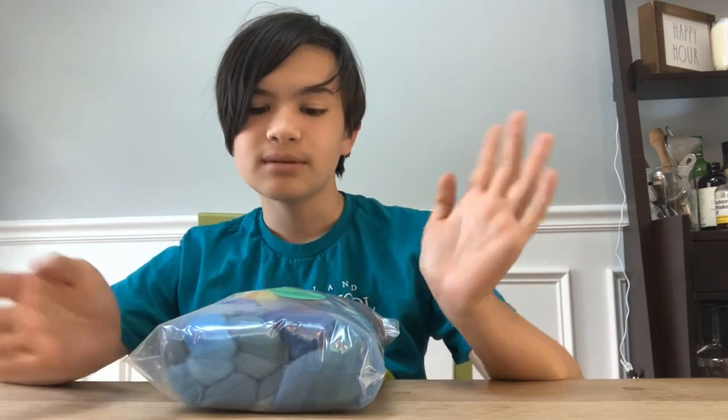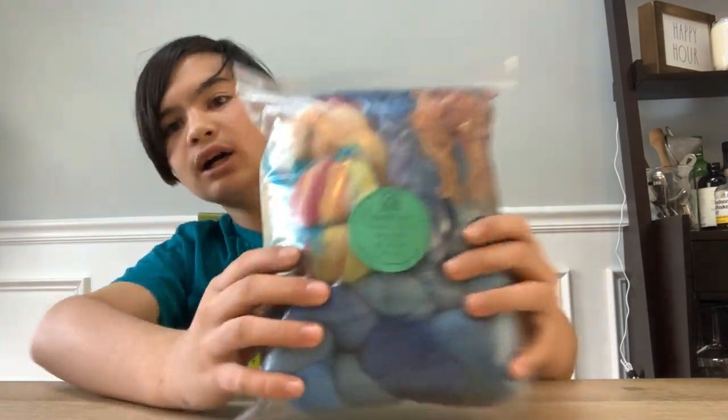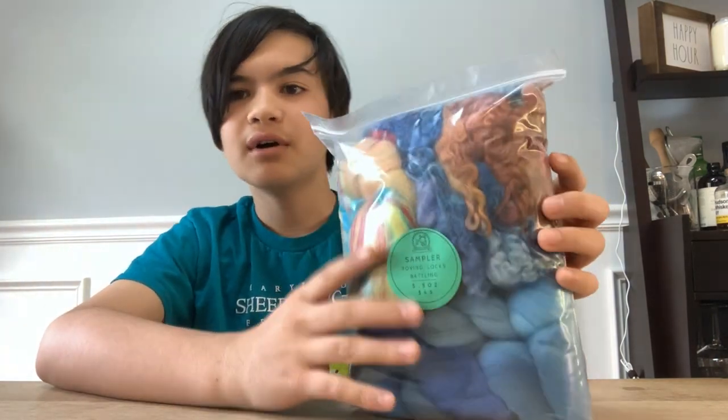For prizes for the Junior Spinning Competition, my friend Sarah from Gringo Ranch — I'll link her in the description — she was the one who donated all the prizes. This is what I got: one of her batlings, some dyed locks, and a little bit of roving, which is super nice. I absolutely love how all the colors go together.